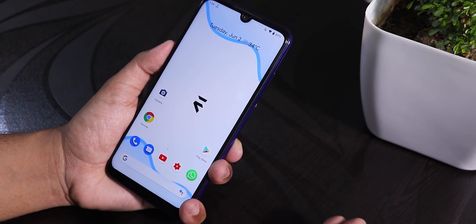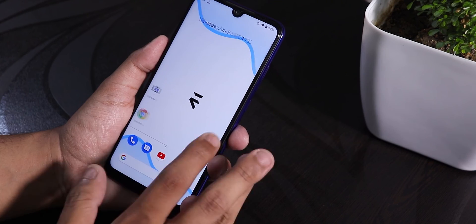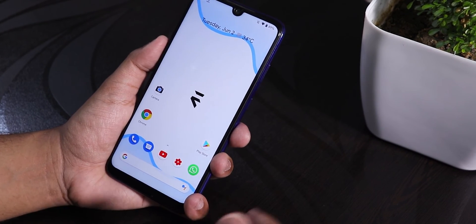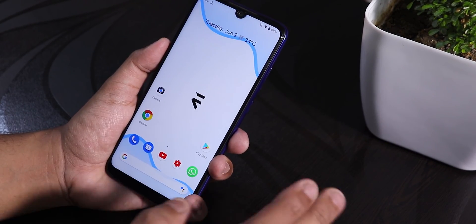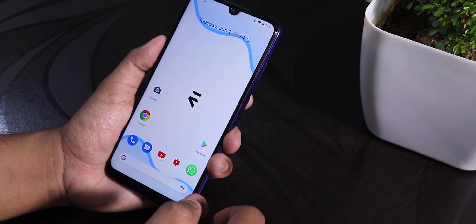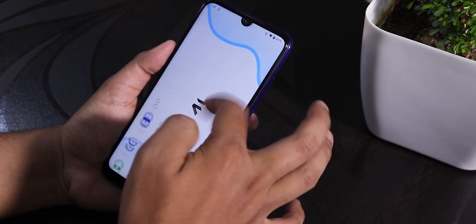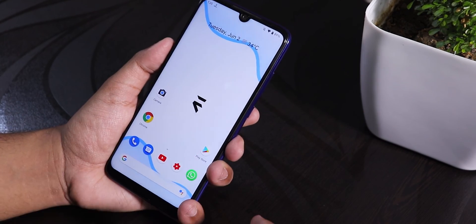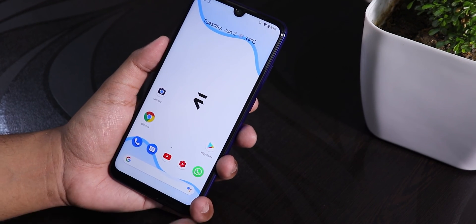The UI is pretty smooth. Evolution X is a ROM I daily drive on my Redmi K20 Pro and even on the Redmi Note 7 Pro it's pretty legit. You can definitely daily drive this ROM if you like custom ROMs — gaming performance should be pretty good. Here is the Geekbench score. Truecaller does crash on the Redmi Note 7 Pro — might be a device-specific bug. But the whole UI is buttery smooth and I do not face any issues. I'll definitely recommend using the latest Evolution X ROM on your Redmi Note 7 Pro.